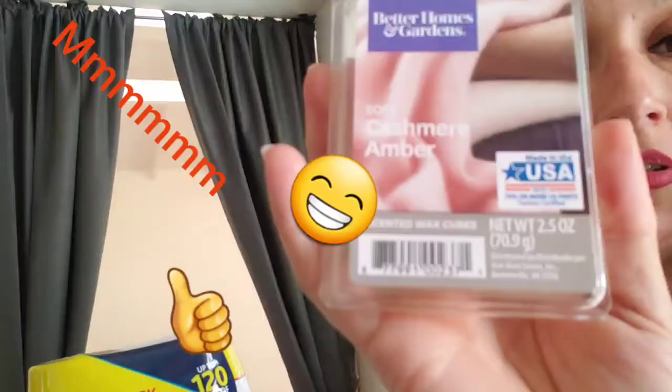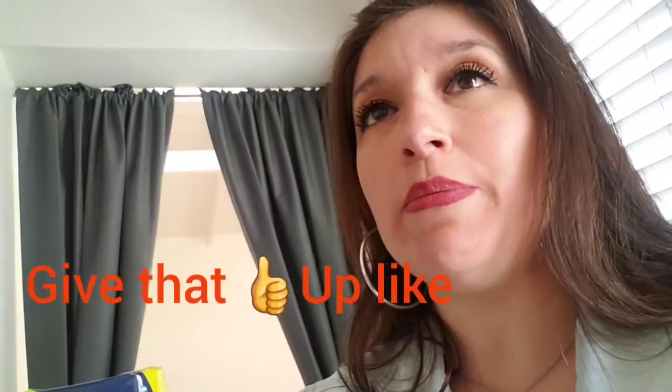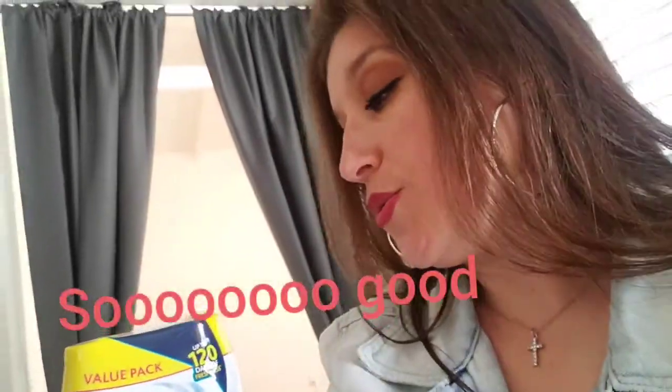We're going to make the whole house smell like cashmere amber. So we got the pods — this one smells really good. Can you smell it? It smells so good. And then we also got this one from Better Homes and Garden. It's cashmere amber — we used to get cashmere wood. This one has two wicks. It smells so good, so we got that one.